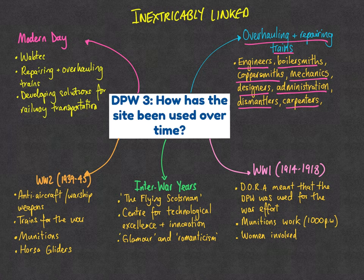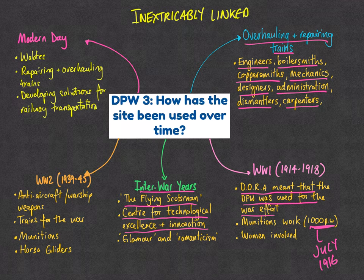By World War One, DORA meant the Doncaster Plantworks was used to support the war effort, and by July 1916 the site was producing 1,000 munitions a week — staggering in order to help the war effort. The interwar years were the period of the Flying Scotsman and the Mallard, and the site became a centre for technological excellence, associated with the glamour of breaking the 100 miles per hour speed barrier and travelling from London to Edinburgh non-stop.